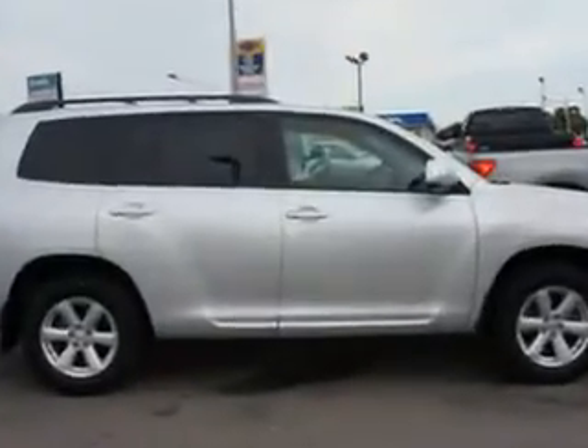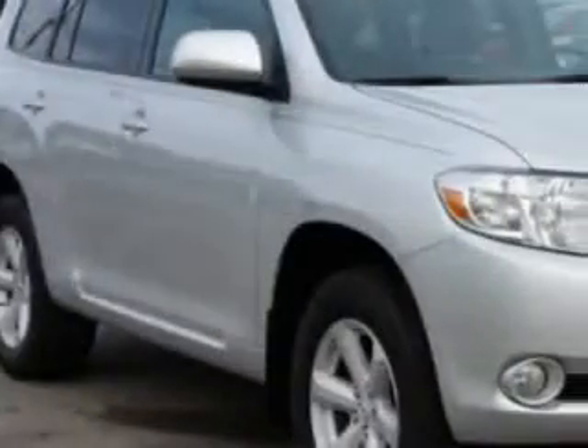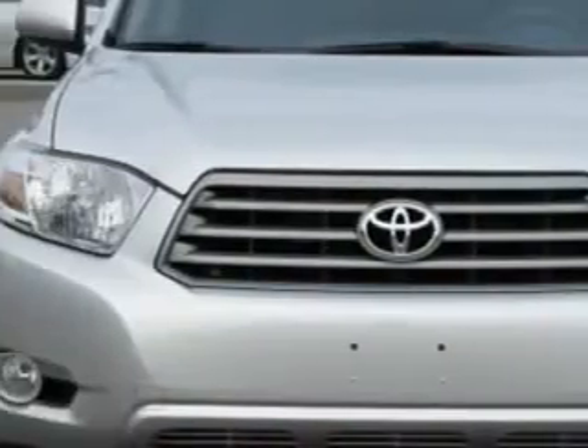Enjoy 23 miles to the gallon on this family SUV with a power sunroof, leather upholstery, AM-FM stereo radio, cruise control, power steering, power door locks, power windows, and more.